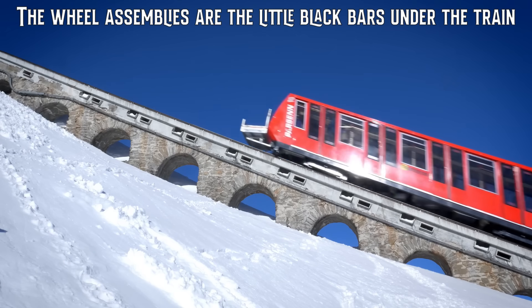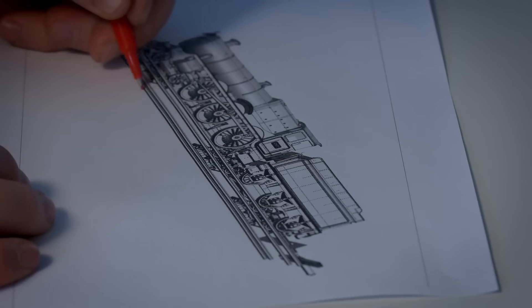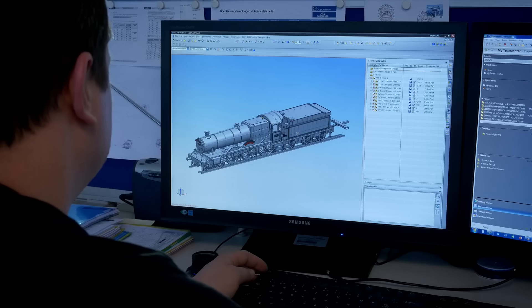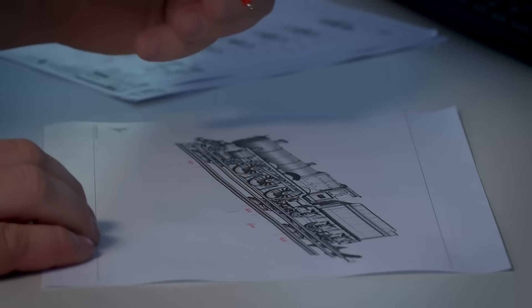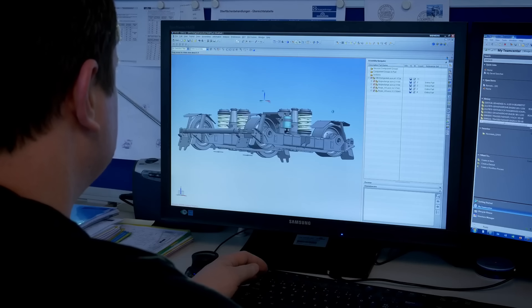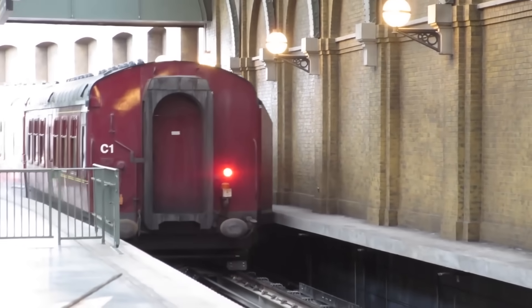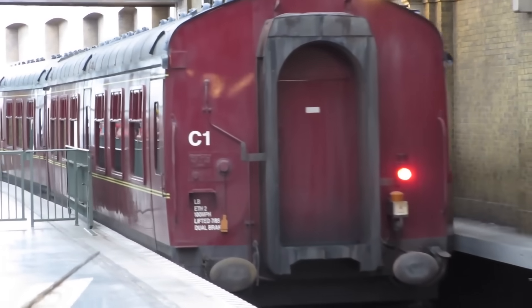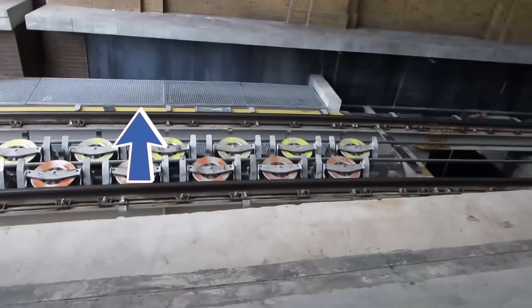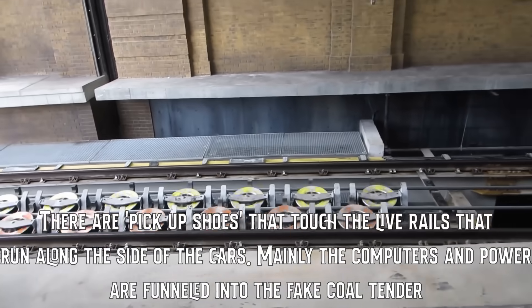Each car features 16 total wheels — 8 pivoting on an assembly at each end of each coach. These wheels are the ones that actually ride on the track of the funicular system. This is why when leaving and entering King's Cross, the coaches move in a somewhat unusual way. Additionally, each train uses bus bar pickups running the length of the track in order to power each train's projectors, effects, air conditioning, and physical movement wheels.